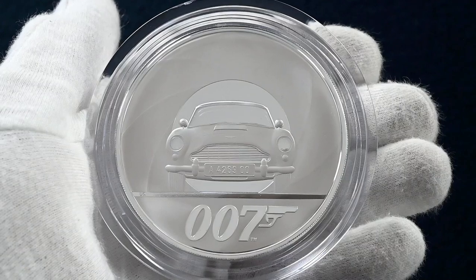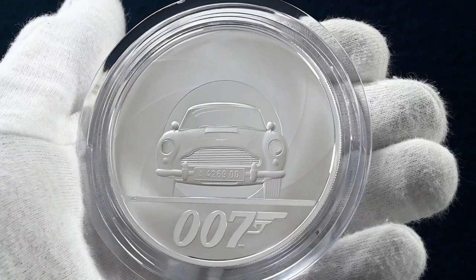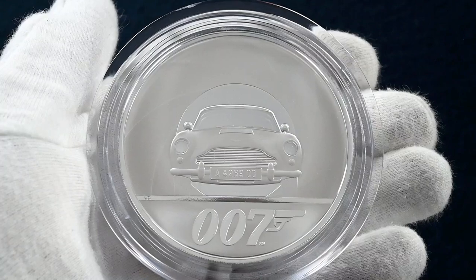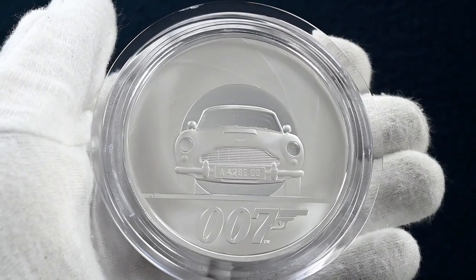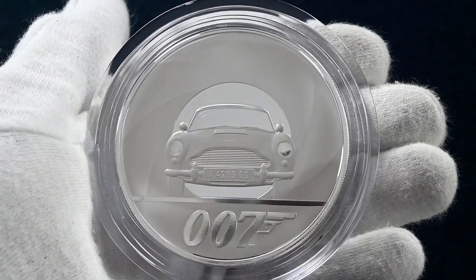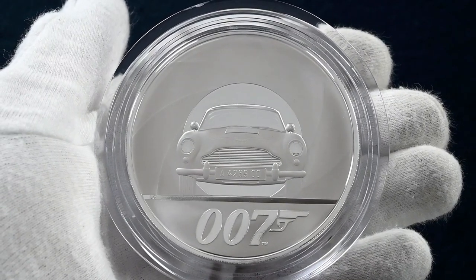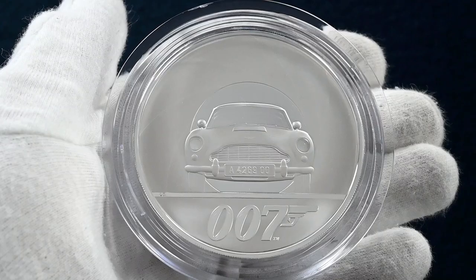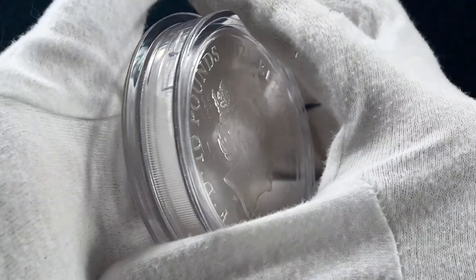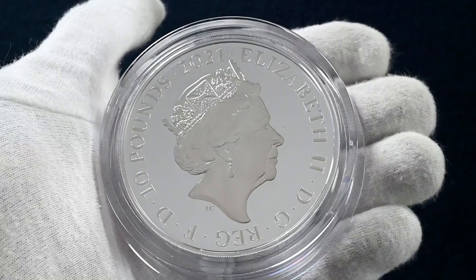There is also a 10 ounce silver version of the coin with a mintage of just 130 — this is another exclusive piece in the set. The design may look familiar with James Bond's Aston Martin DB5 set against the gun barrel motif, but if you take a closer look the registration is different on this coin from the gold one, with the registration A426 900. It's really nice to see the contrast between the two different metals. With a face value of ten pounds, the coin is priced at one thousand three hundred and fifty pounds.